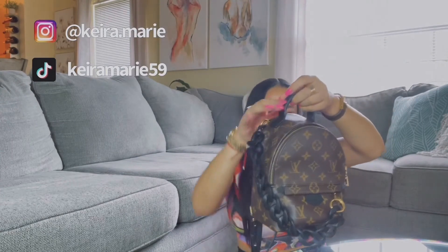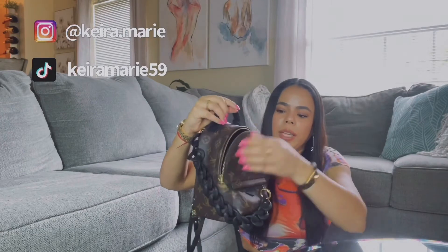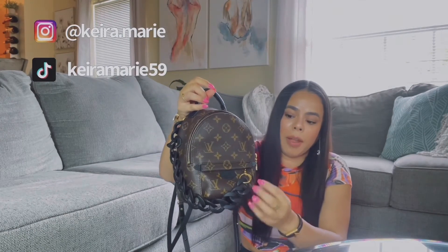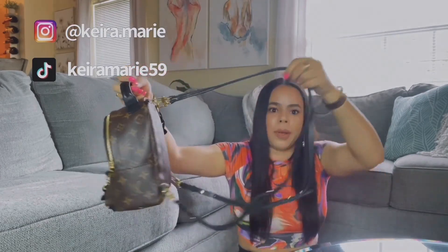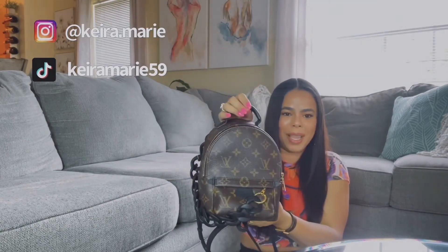This is my last bag: the Mini Palm Springs backpack. They are typically sold out and I'm really glad I have this one. I love it — I use it a lot and you can see how I style it on my Instagram. It's very comfortable to wear because it's hands-free. The front pocket is not really usable; it's more for design. The straps are very versatile — you can wear it as a crossbody, a backpack, or hold it by the handle. It's become my favorite bag.